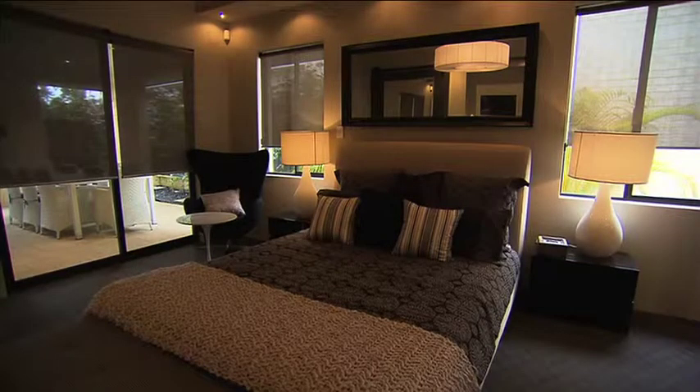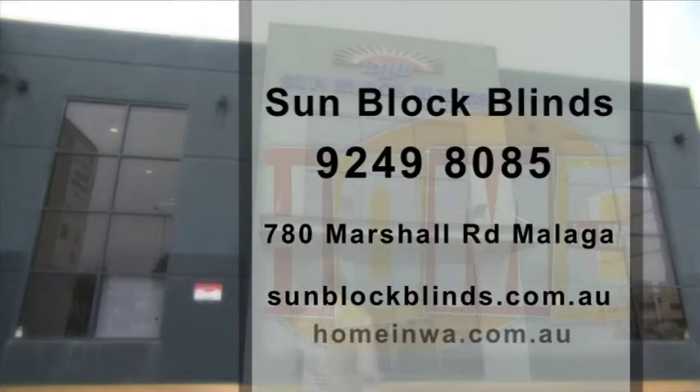Not only does Sunblock Blinds lead the market in quality products but also in quality customer service. Pay them a visit at their Malaga showroom, visit the website for more information, or give the friendly team a call on 9249 8085.